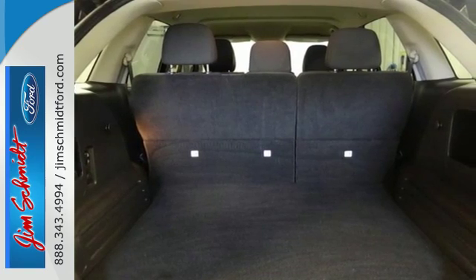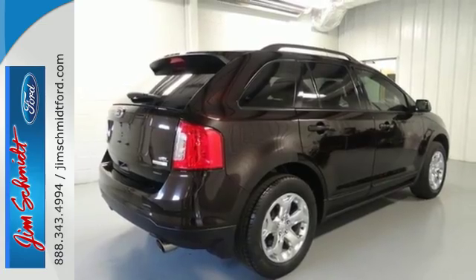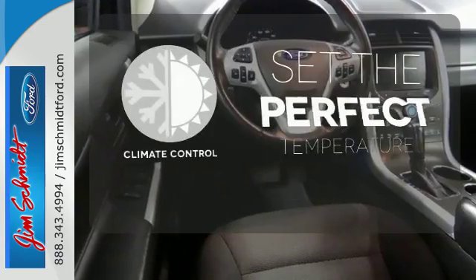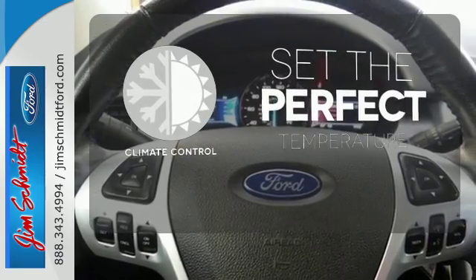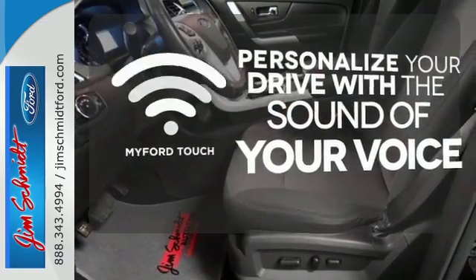The multiple airbags, electronic stability control, and multi-function steering wheel ensure that this Ford is also safe and reliable. The climate control lets you set the temperature exactly where you want it. Personalize your drive with voice-activated MyFordTouch.